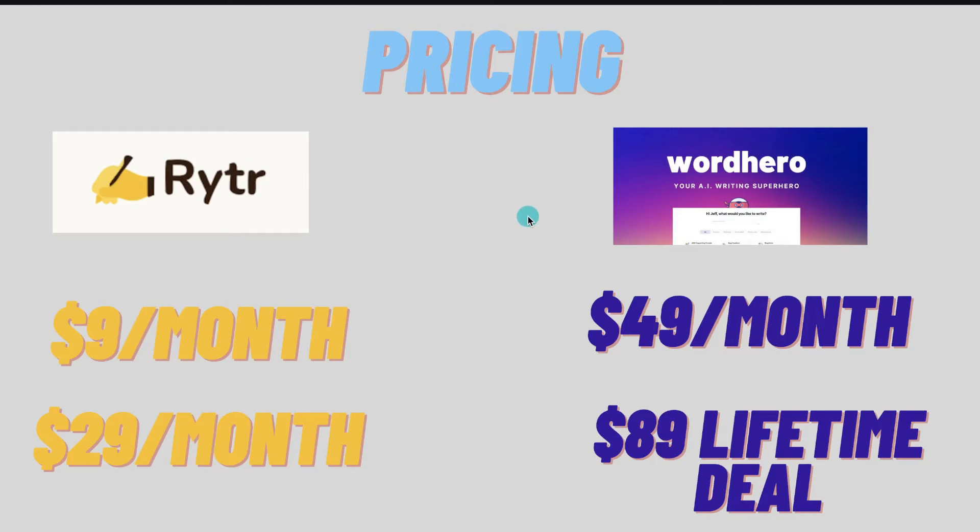If we were to just look at the monthly prices on the Writer AI and WordHero websites, then I would have to go with Writer AI for the regular monthly plans. But if the lifetime deal is still available, then I would definitely go with WordHero for pricing. If there is no lifetime deal currently available, then I think the Writer AI plans are a little bit better. But if the lifetime deal is available, then this is a much better option. I'll leave a link in the description below for all of the plans.